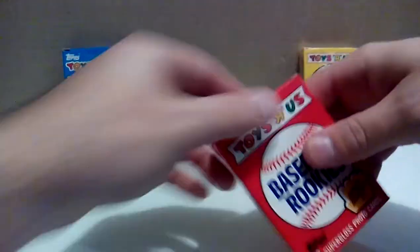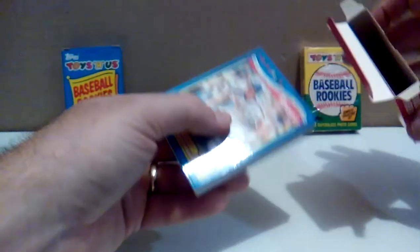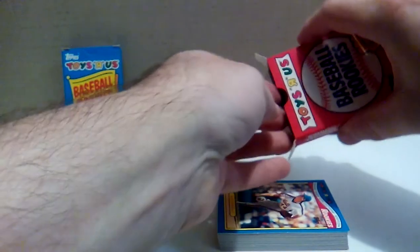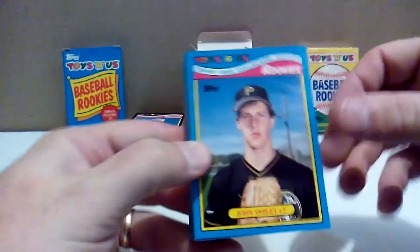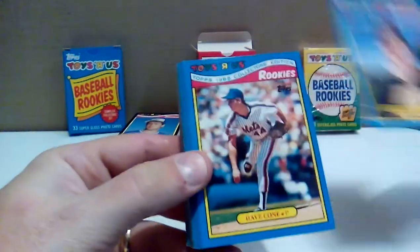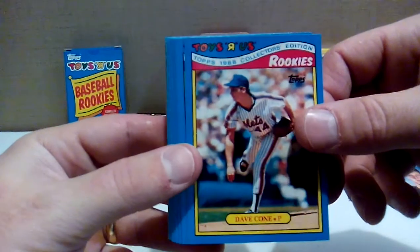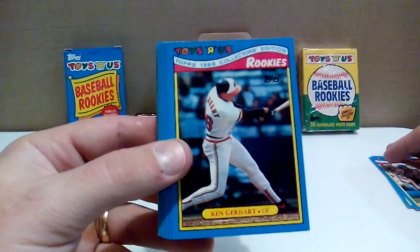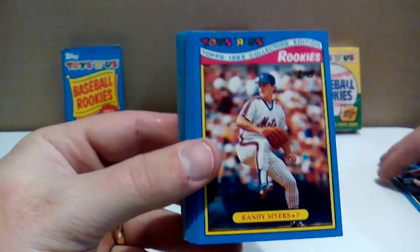Moving right along to 1988. Look at those — incubated for 32 years. One card didn't want to come out, and it's John Smiley, obviously keeping his namesake with that big old grin. Nice and glossy still. David Cone, exposing himself in the bullpen — threw a no-hitter with the Yankees later in his career. Ken Gerhart — I thought it was Billy Ripken for a second. Randy Myers — nasty boy.